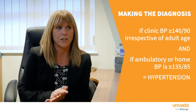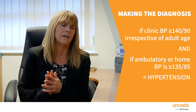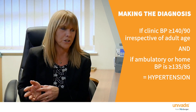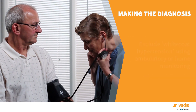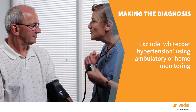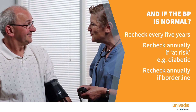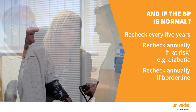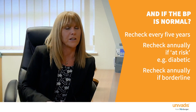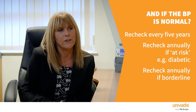We confirm a diagnosis of hypertension if the clinic blood pressure is over 140/90 and the ambulatory or home blood pressure monitoring averages are 135/85 or more. If the readings do not fulfil those criteria, send them away and check their blood pressure every five years — unless they're at higher risk, such as if they have diabetes or readings were close to the threshold, in which case bring them back at least annually.